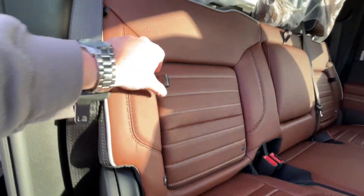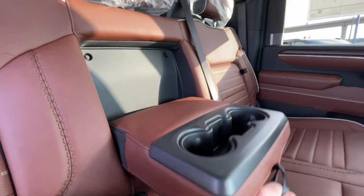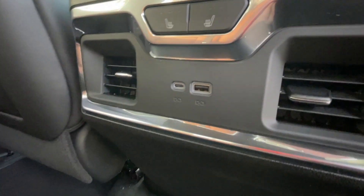Heading back inside the Sierra, the back seats have in-seat storage, are car seat ready, and come in a 60-40 split. Cupholders fold down in the middle, there's a rear power sliding window, and Bose audio continues throughout the back of the vehicle. Here in the center console, we have two cupholders, heated seat controls, and two USB charging ports.